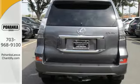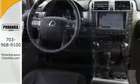Never compromise with premium sound, climate control, a power sunroof, and the Lexus Memory System.